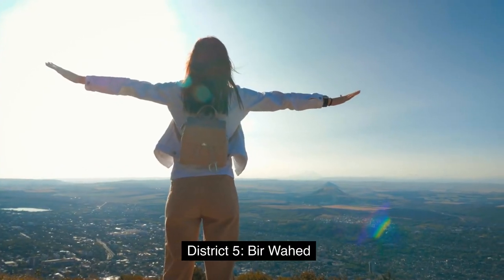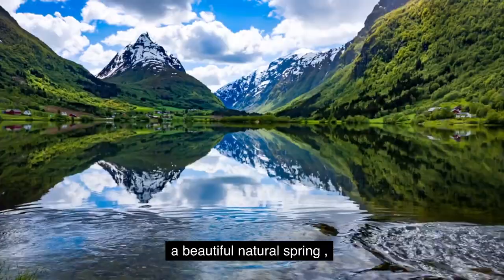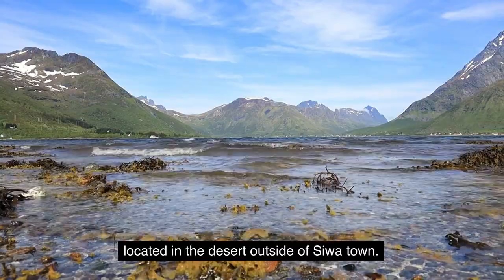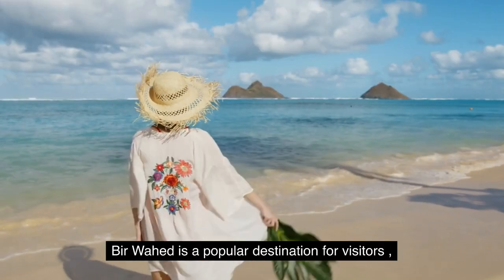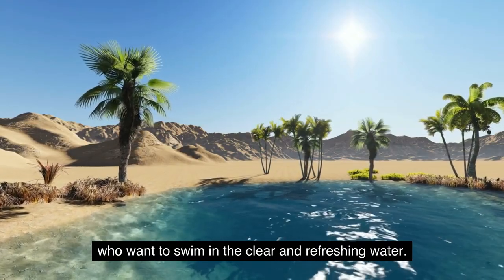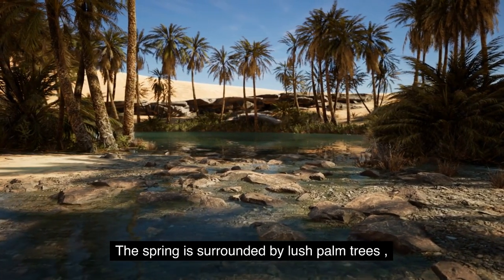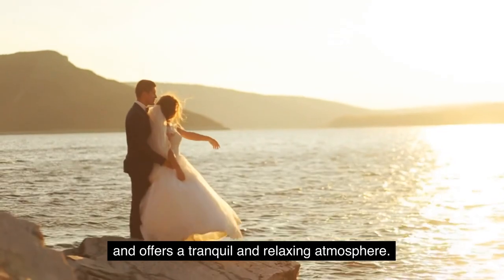District 5: Beer Wad. Our final stop is Beer Wad, a beautiful natural spring located in the desert outside of Siwa Town. Beer Wad is a popular destination for visitors who want to swim in the clear and refreshing water. The spring is surrounded by lush palm trees and offers a tranquil and relaxing atmosphere.